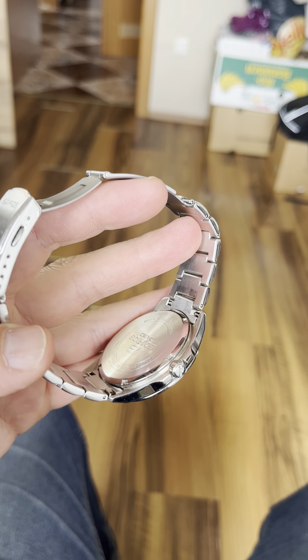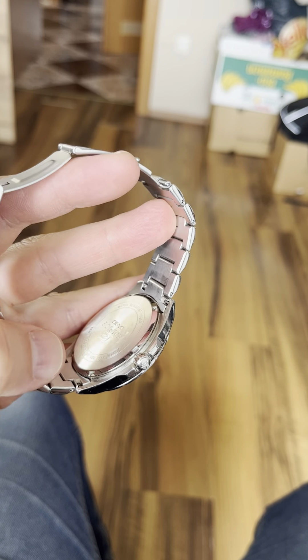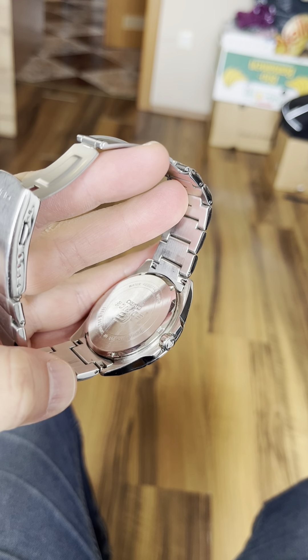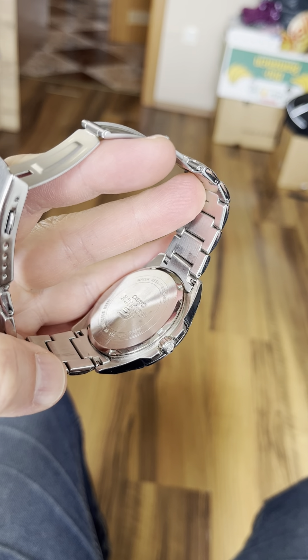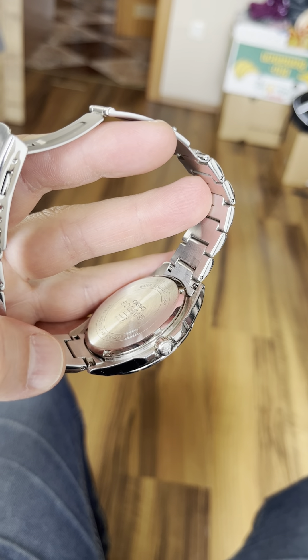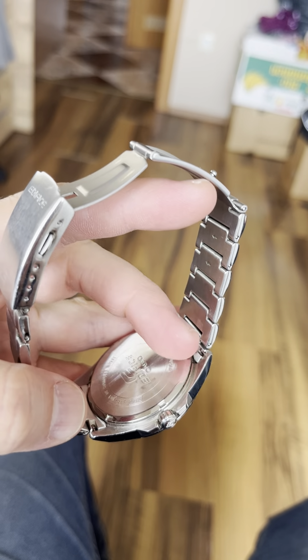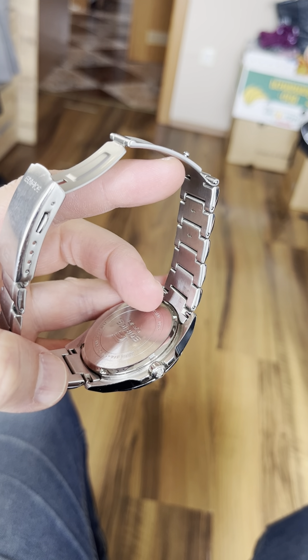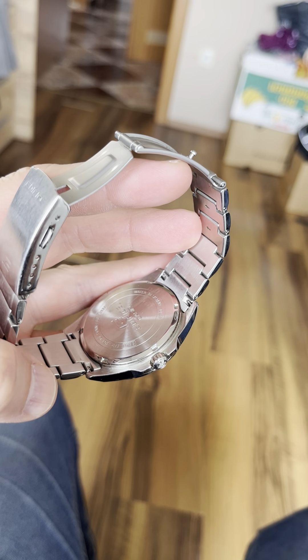The pop-off case back is very bad because first of all it's not easy to get off — you have to do it just right — and when you reseal it, water resistance is very hard to restore. I had a digital Casio I got for my daughter that has four screws. I changed the battery, screwed the screws back in, and water still got inside and it fell apart. Now imagine what happens with a pop-off case back.